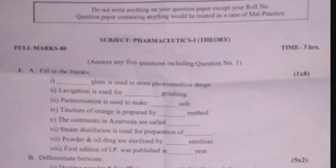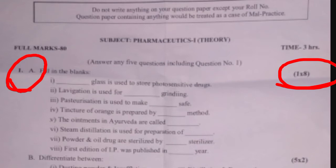The full marks is 80 and total time is 3 hours. You have to solve the questions in 3 hours. Answer any 5 questions including question number one. Question number one is divided into parts A, B, and C. Part A is Fill in the Blanks — total 8 questions with marking scheme 1 into 8.